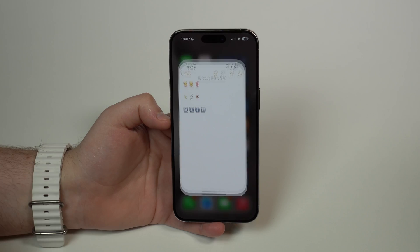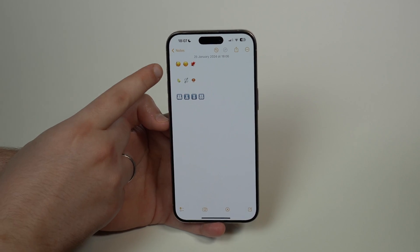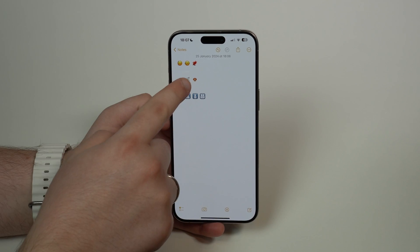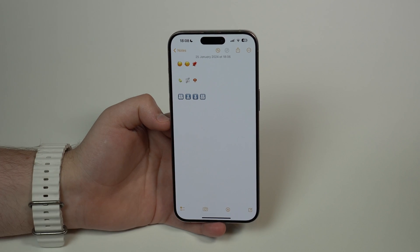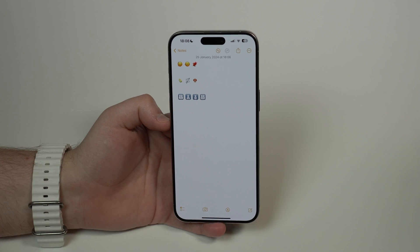Starting off with new emojis. We have a face going up and down, left and right. We have a phoenix, which looks really good. We have a lime, a chain breaking, a mushroom, and we also have gender-neutral depictions of families.